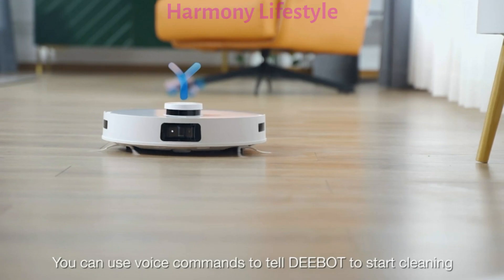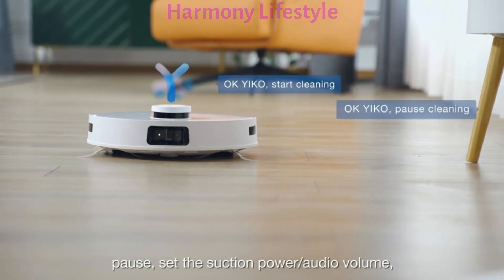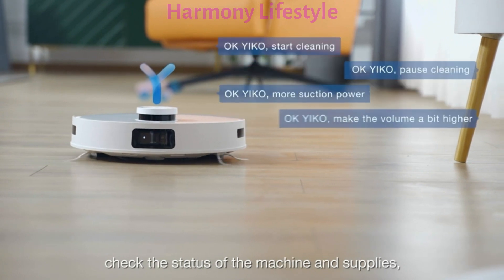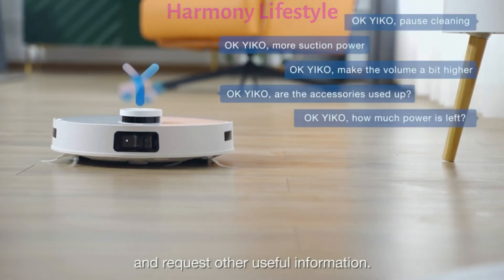You can use voice commands to tell D-Bot to start cleaning paws, set the suction power, audio volume, check the status of the machine and supplies, and request other useful information.